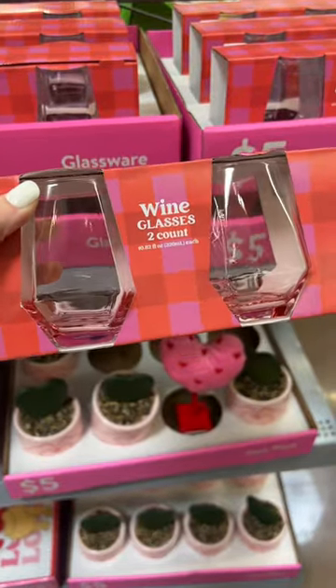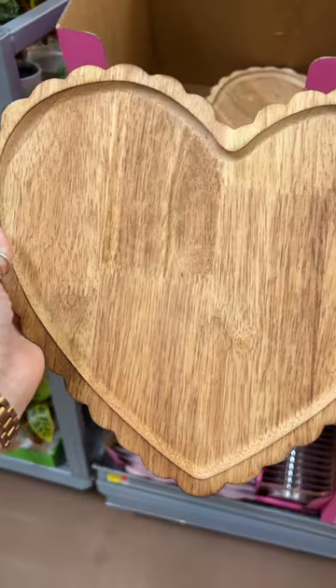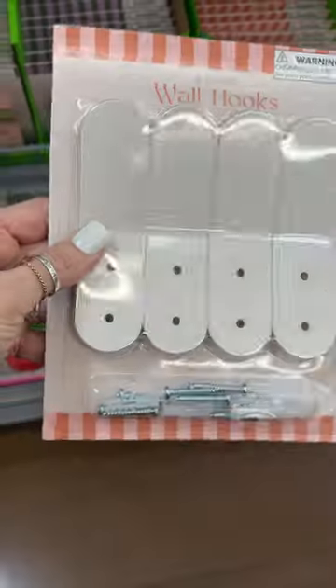We love the shape of these wine glasses, and the cute little heart plants. We also love decorating with charcuterie boards for different holidays — this would be perfect up on the shelf or as a great piece to display those Valentine's goodies.